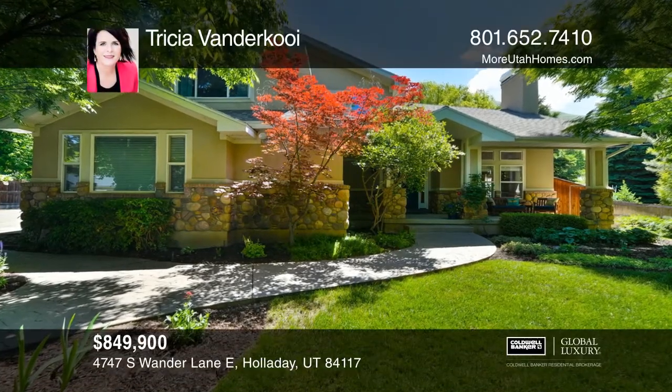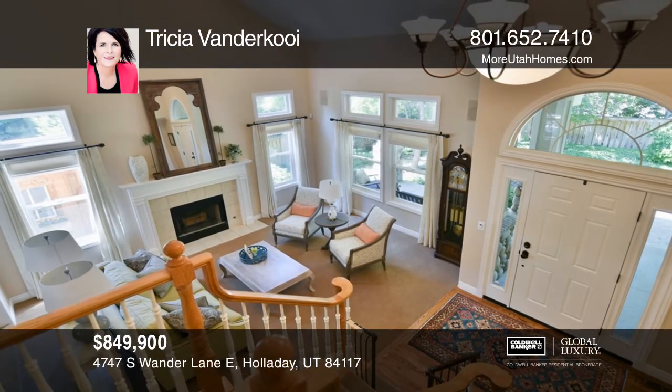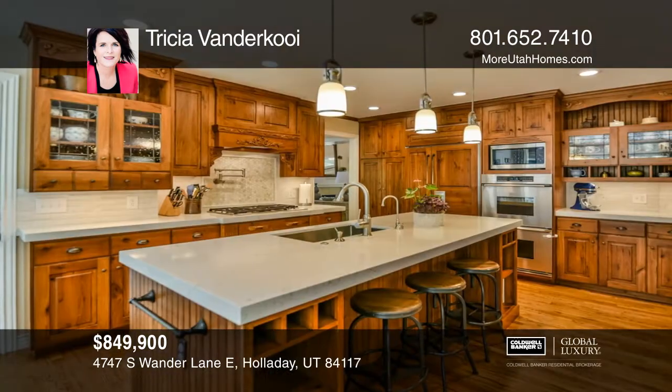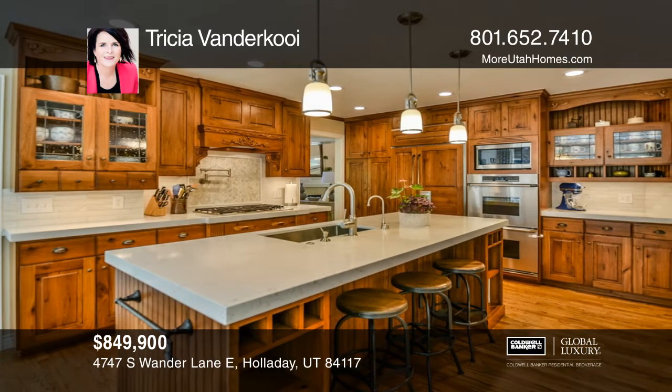Tucked away on a private lane in Holiday, you'll find a corner of quiet paradise. In this updated two-story home, you'll find a culinary kitchen complete with quartz counters, double ovens, a gas range, and a built-in sub-zero fridge-freezer.